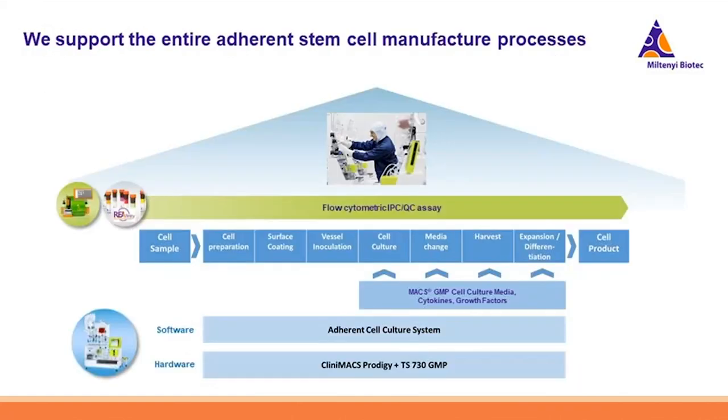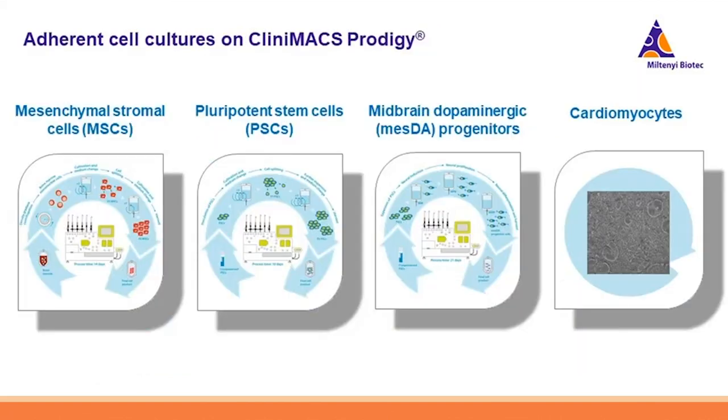Our goal is to combine our widely used CleanMax Prodigy cell manufacturing platform, the GMP-compliant tubing sets, and this very flexible and scalable adherent cell culture system with our MaxQuant analyzer and ReAffinity recombinant antibodies, so that our product portfolio could support the entire adherent stem cell manufacturing, IPC, and QC process. Together with our collaborators, we have established a number of key stem cell workflows, including GMP-compliant expansion of MSCs and PSCs, as well as efficient and specific differentiation of PSCs into midbrain dopaminergic progenitor cells and cardiomyocytes.